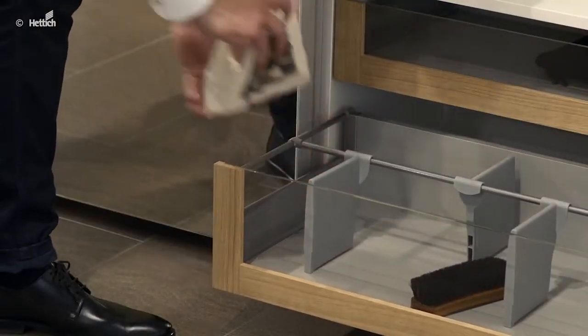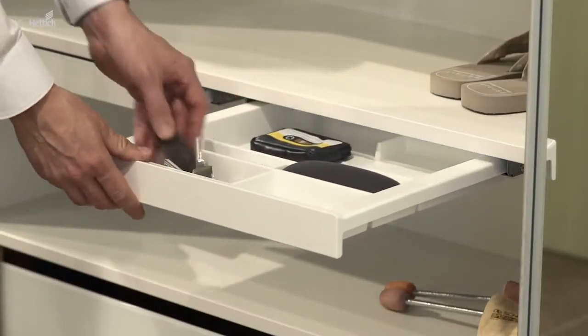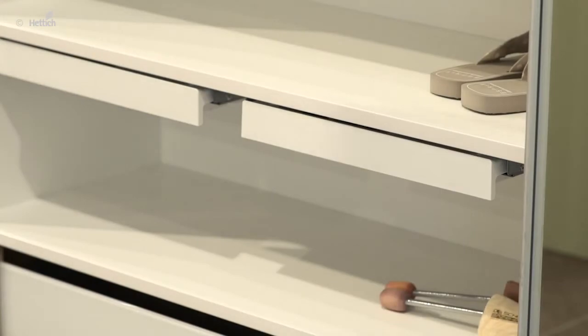This InnoTech internal drawer supports the organization. And the SmartTray pull-out offers additional space for smartphones, keys and other small things.